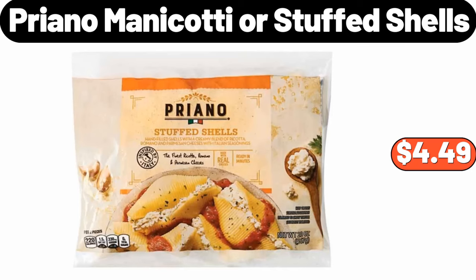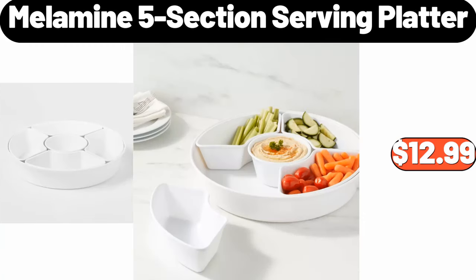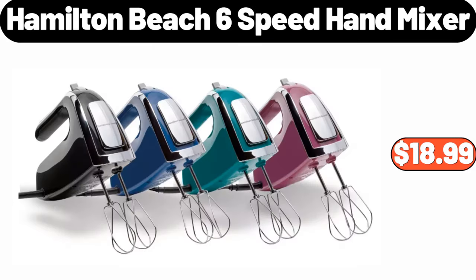Priano manicotti or stuffed shells, $4.49. Classic plush absorbent 6-piece towel set, $34.99. Melamine 5-section serving platter, $12.99. Black and white cow storage ottoman, $78.99. Hamilton Beach 6-speed hand mixer, $18.99.